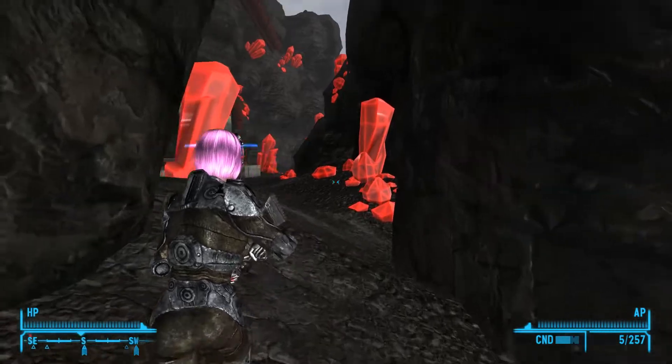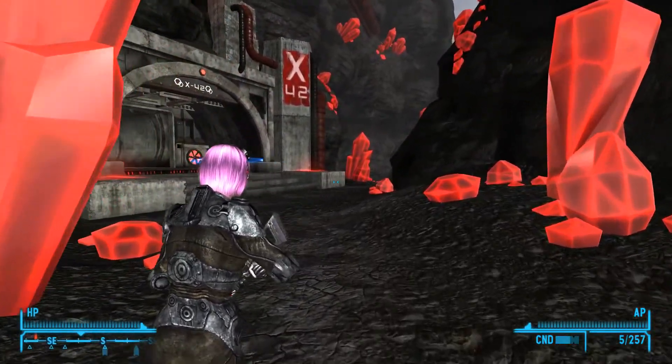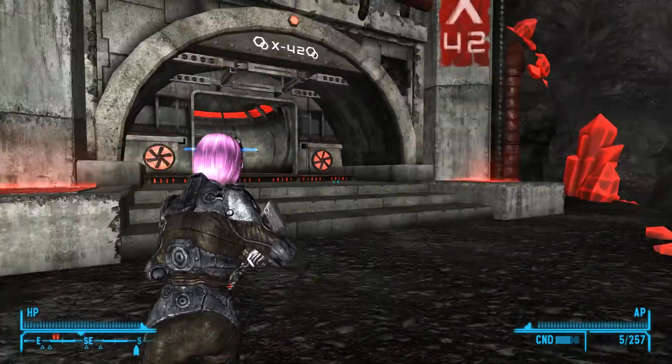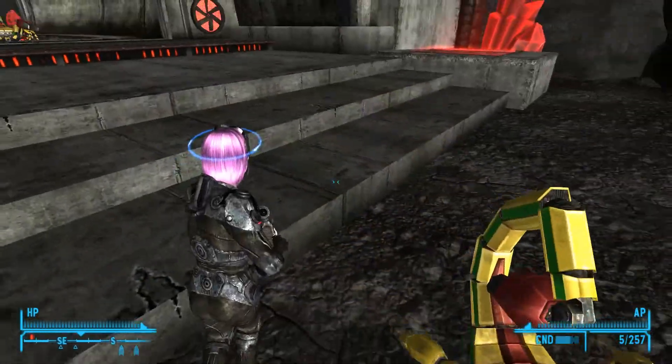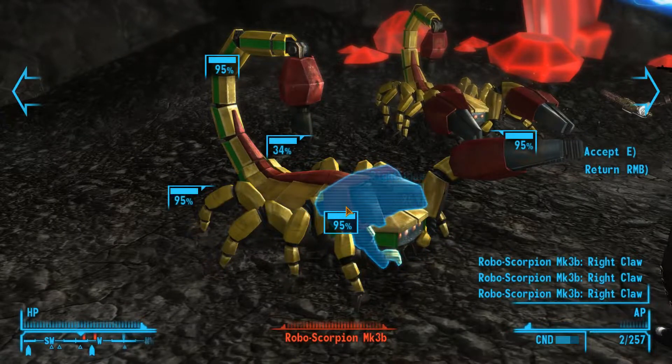Now it's curved around. There's something bad here. Roboscorpions! Where did this one come from? Holy moly. They're just falling out of the sky at us.